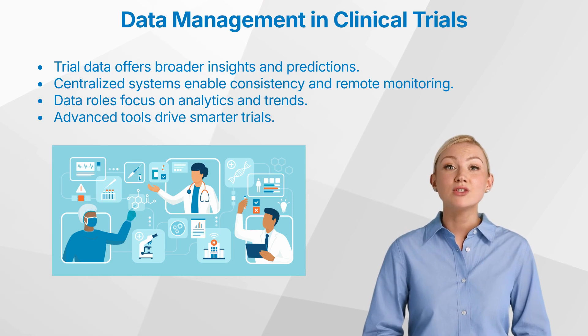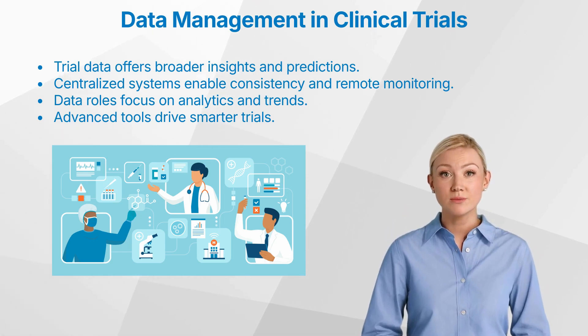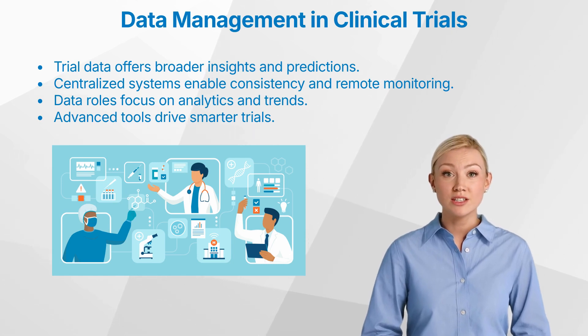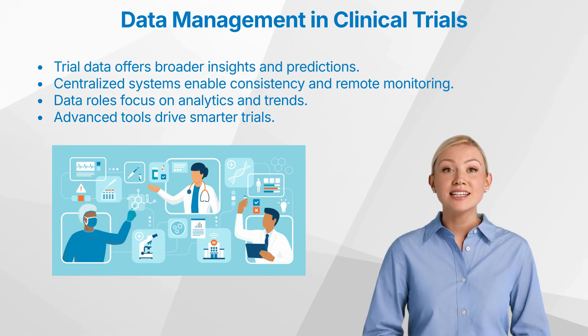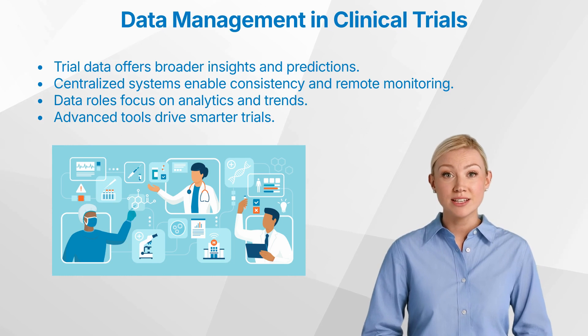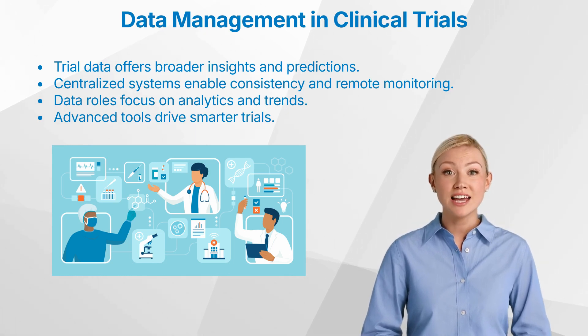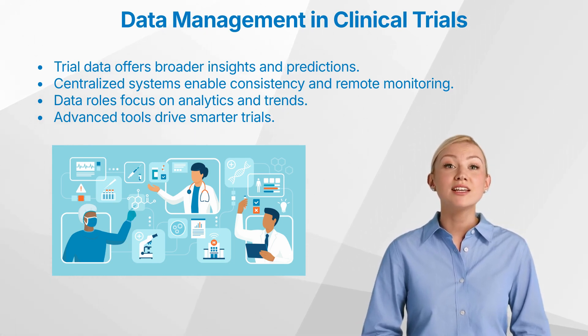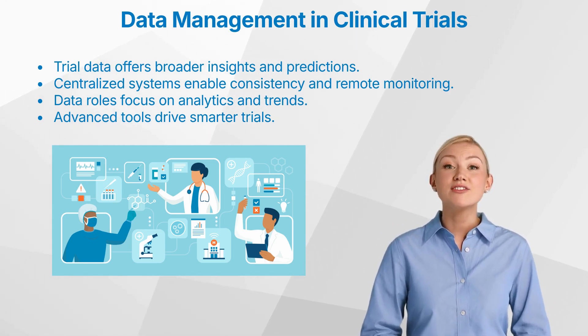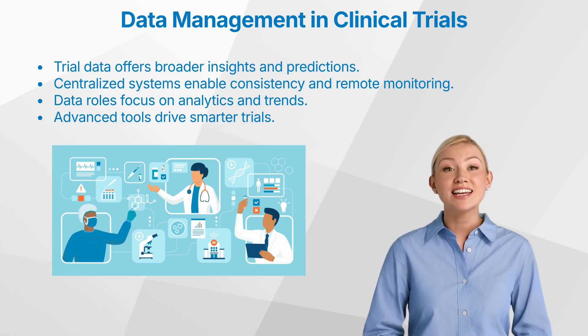As the systems evolve, so too must the roles of clinical research professionals. With more advanced data management systems, the tasks traditionally performed by data managers — such as query management and data cleaning — are increasingly automated. Today's data managers are evolving into clinical data scientists who focus more on analytics and interpretation. Equipped with data visualization tools and dashboards, these professionals can quickly identify patterns, trends, and outliers, allowing for more agile decision-making. This shift in role from data custodian to data interpreter brings new skills into the field, such as statistical analysis, machine learning, and critical thinking.